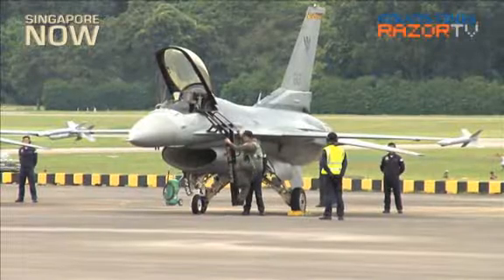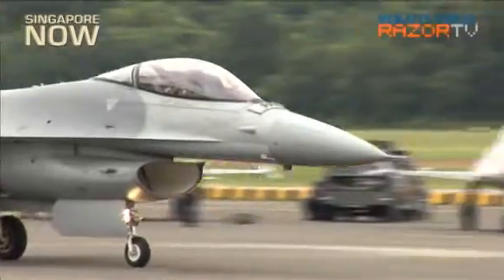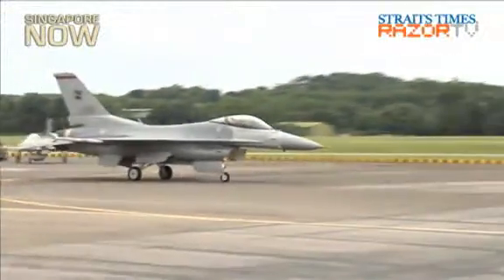Pilot training typically takes about three years. All operational aircrew have to undergo practical refreshes of the same training every year, or once every two to three years, to practice flight techniques and procedures.